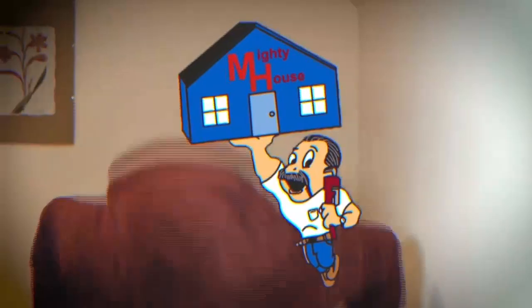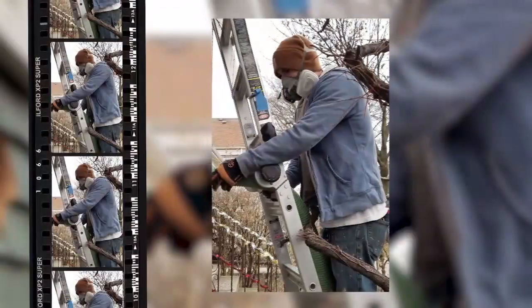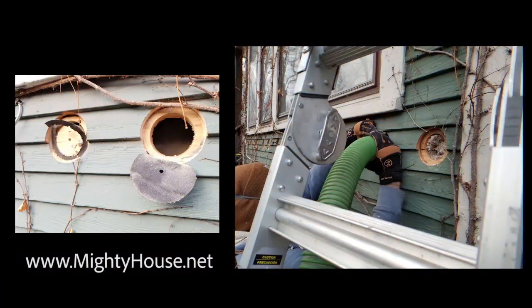Welcome to Mighty House. This is a radio show for people with home improvement problems, and for people who want common sense guidance on how to build green and live a more sustainable lifestyle. Send an email or call into the show — the Mighty House crew is on the job. This is Mighty House.